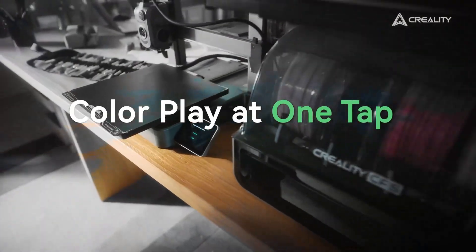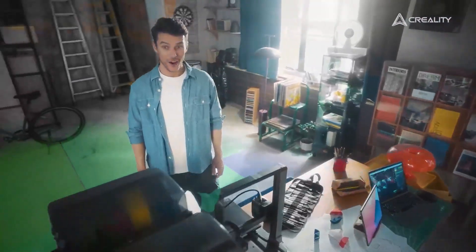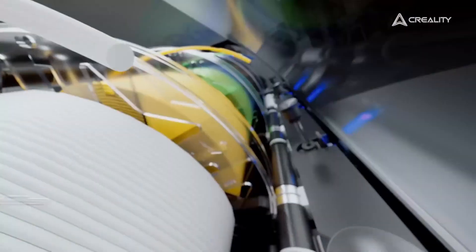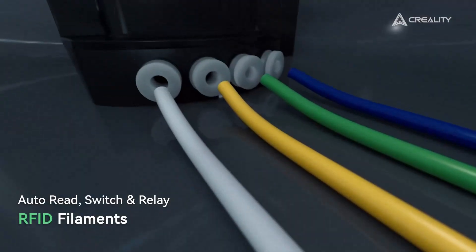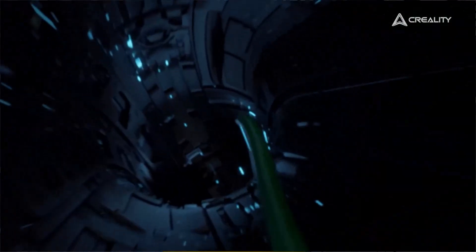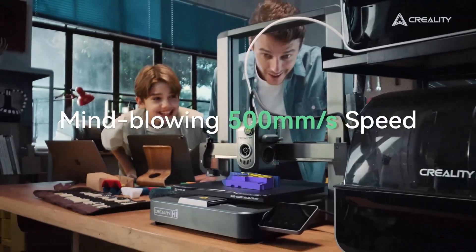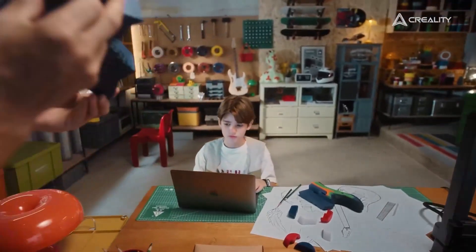Whether you're a hobbyist, engineer, or small business owner, these printers combine speed, precision, and ease of use to deliver stunning results every time. Let's explore which models truly stand out this year for professionals and enthusiasts alike.